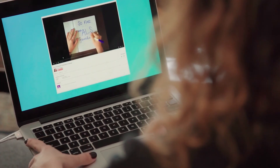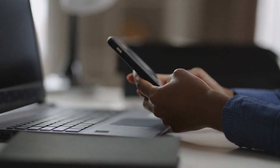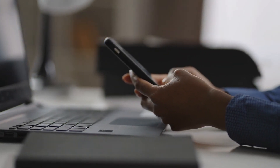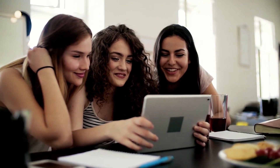That concludes our list of the top 10 most popular courses on Udacity. If you enjoyed this video, give it a thumbs up. Don't forget to subscribe to our channel and hit the notification bell so you don't miss any of our new videos. Thanks for watching and we'll see you in the next one.